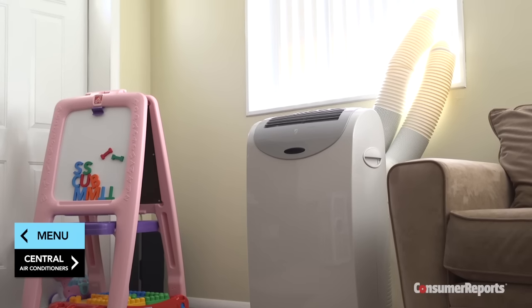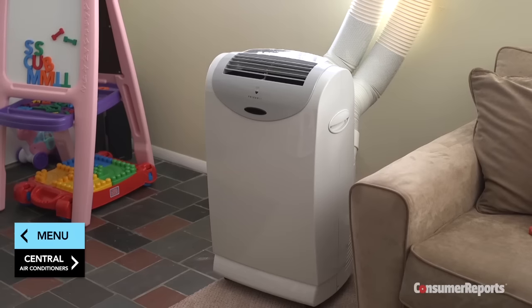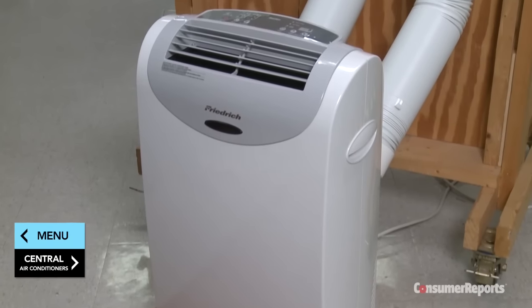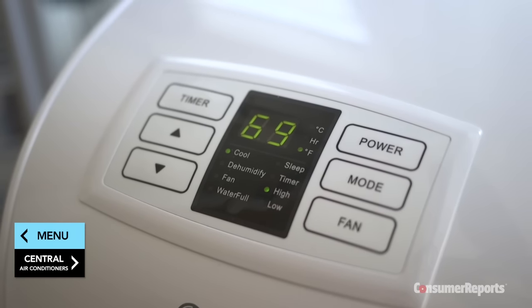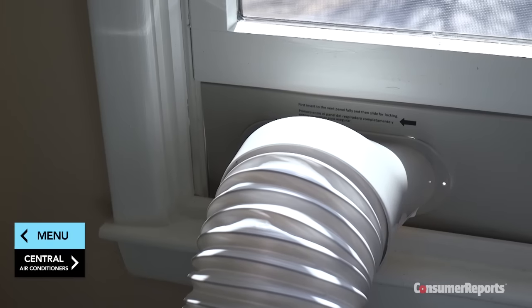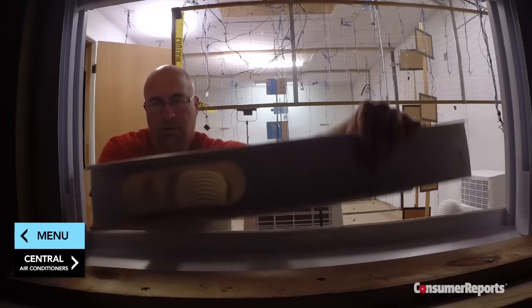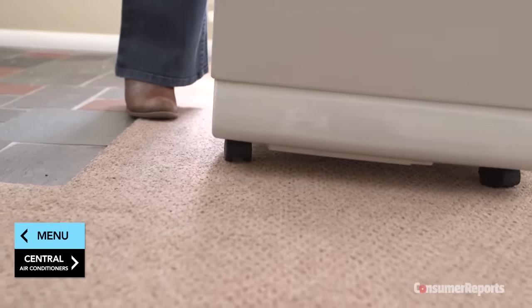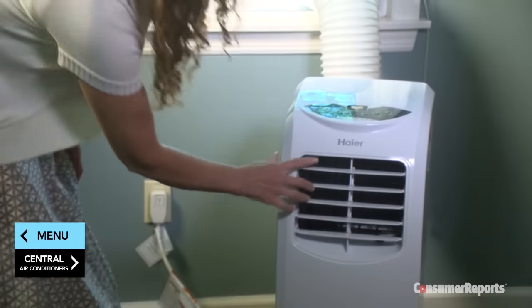A minimally better choice if a portable is your only option is a dual-hose portable air conditioner. These use one hose to bring air in from outside to cool the unit, and another hose to exhaust that warm air back outside. Consumer Reports tests find they do a slightly better job than single-hose portables, but still nothing close to the performance of window units. Other drawbacks: most have built-in water reservoirs that may need draining in humid conditions, though some exhaust water vapor through the hose. The window panel connections can fall apart easily. And rolling a 75-pound machine on carpet isn't exactly easy — plus, portables can be even noisier than window units since all mechanical parts are in the room with you.